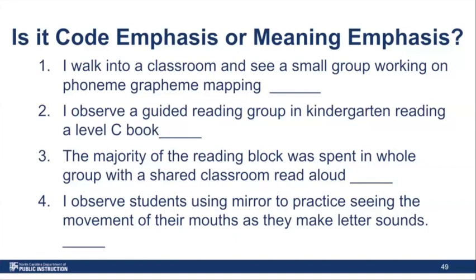With feedback in meaning emphasis, students are prompted to use MSV cues instead of attending to individual sounds and words. Whereas in code emphasis, students are prompted to look at the word carefully first, sound out the word, and then check if the meaning makes sense. For instructional time, meaning emphasis focuses on building language comprehension through shared reading and guided reading, while code emphasis divides time — about half for word work, especially in K–1, and the other half for oral language and oral reading. In teacher role, meaning emphasis provides student-directed learning and independent reading, while code emphasis has teachers leading explicit 'I do, we do, you do' instruction. Code emphasis accounts for all five essential components of reading instruction, including decodable text.